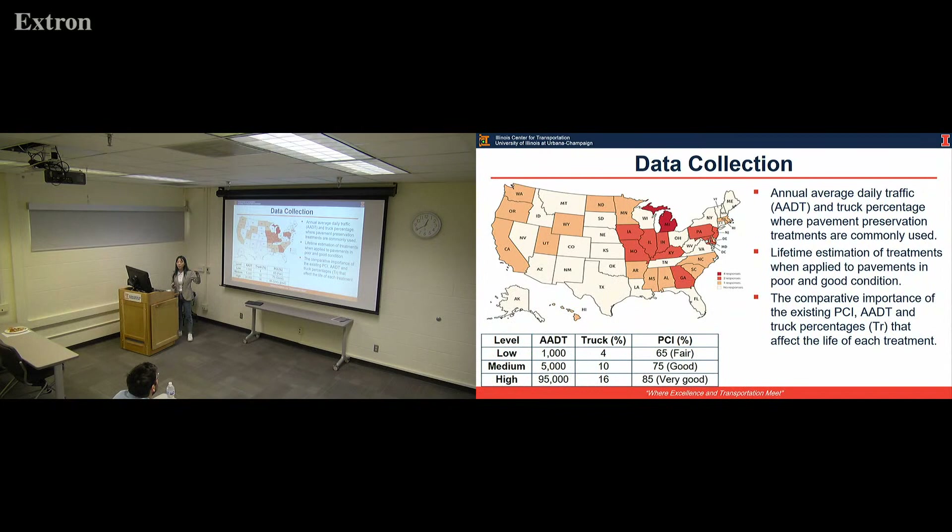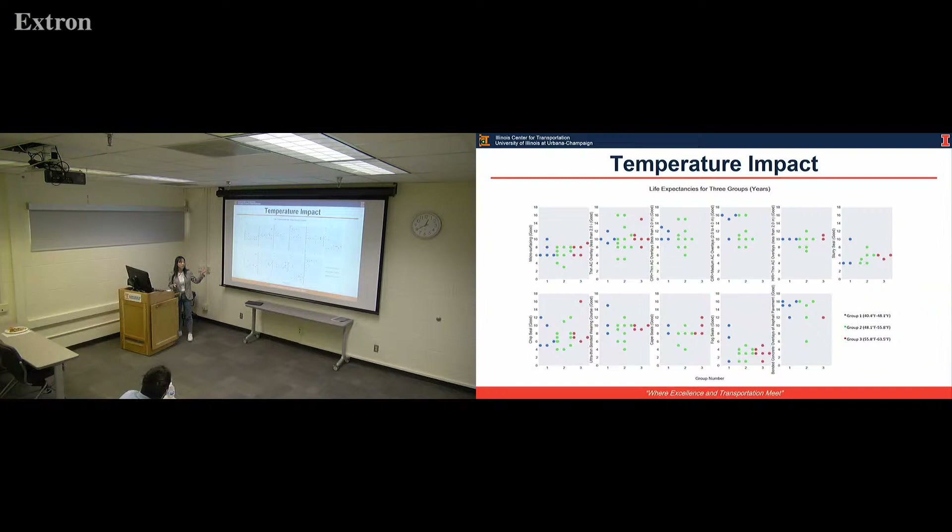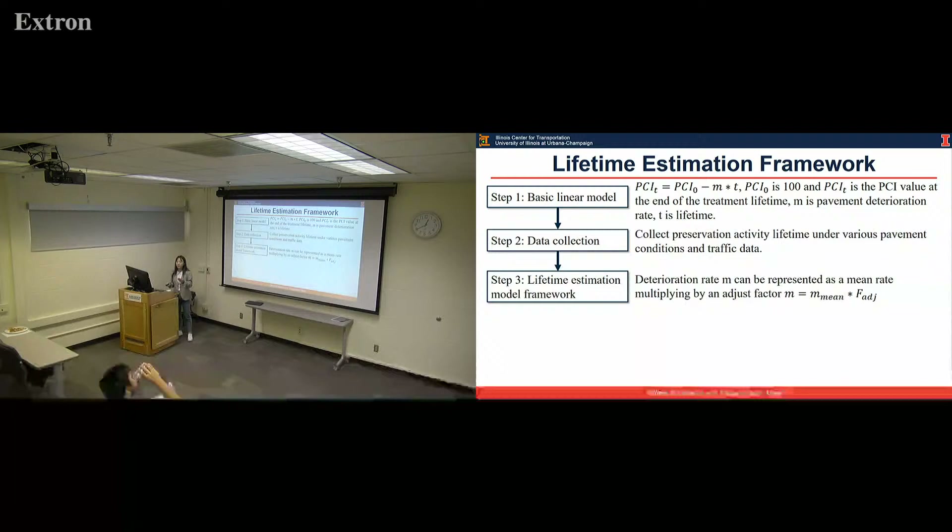Temperature is also a critical factor for pavement performance, but we did not include it in this study. Based on the responses we collected, after grouping different areas by temperature zone into three regions, they don't show significant difference in practiced lifetime. That's why we don't put temperature as a critical factor for now, but if we collect more data we can update the models.